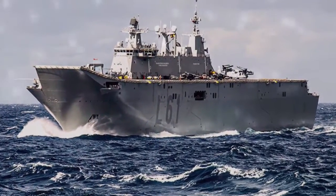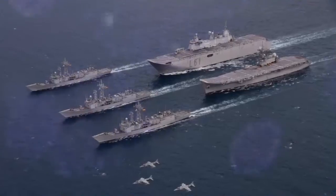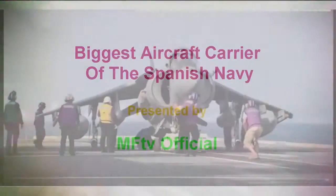Hello viewers, welcome back to our MFTV's new video. Today on this official channel, you will see the Spanish Navy's multi-purpose amphibious assault ship aircraft carrier Juan Carlos 1.